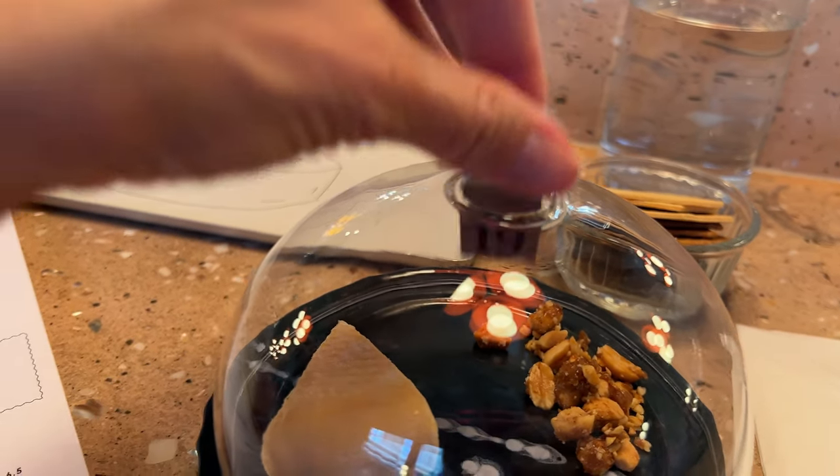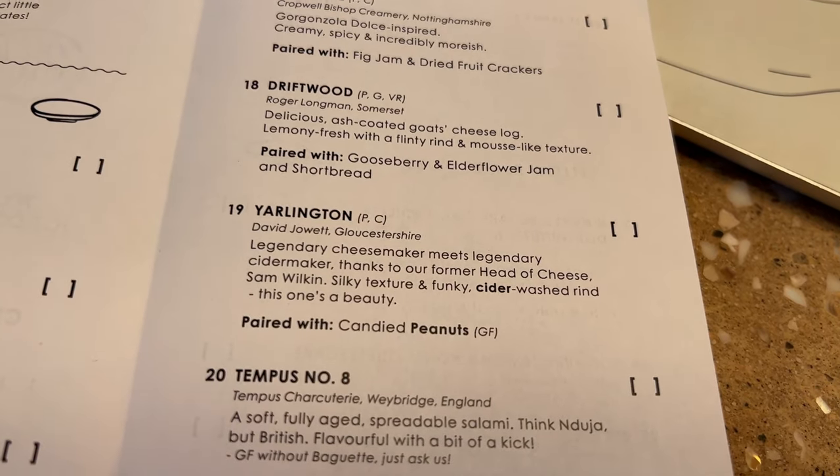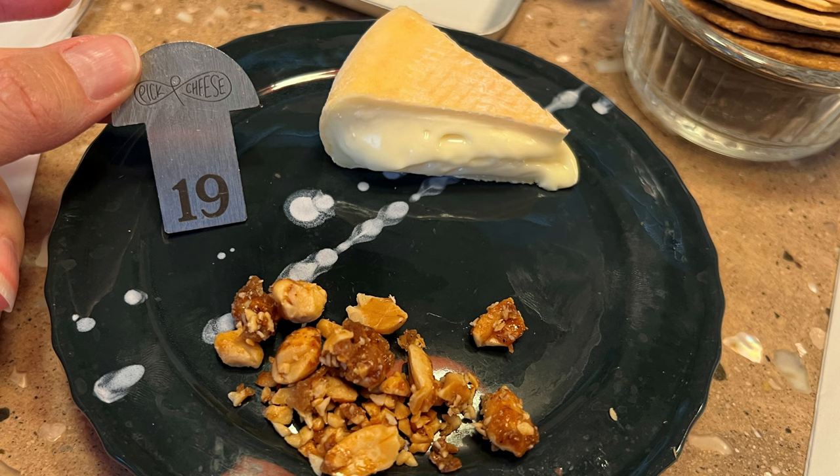For example, this yummy delight is a wedge of Yarlington from Gloucestershire — my favorite county, of course — and it's paired with candied peanuts. This was a very tasty soft cheese, a little bit like brie. I thought having the funky cheese paired with the sweet and nutty candied peanuts was absolutely brilliant.